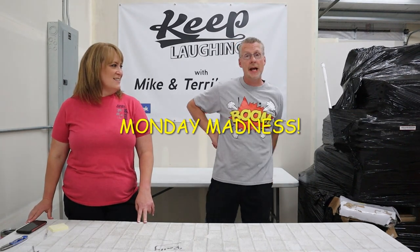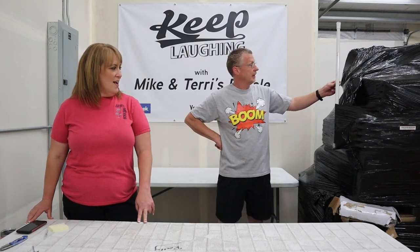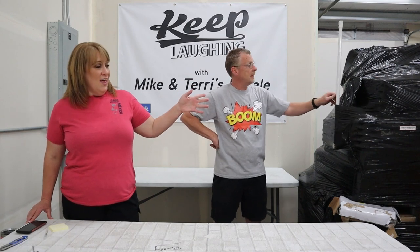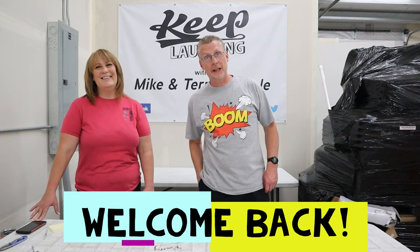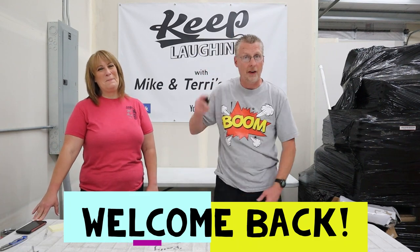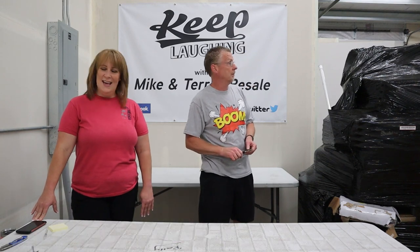Felt good to get away, but we are back and it is Monday Madness, guys. Monday Madness, you can tell — look at this. I mean, this is for sure. I think you guys can see that. That is making me want to run back to vacation right there, looking at that hanging out of that pallet.